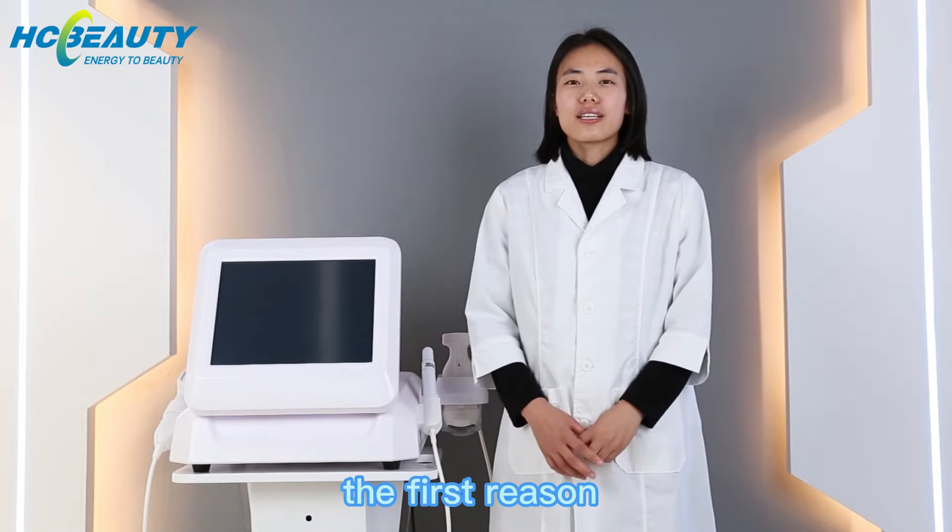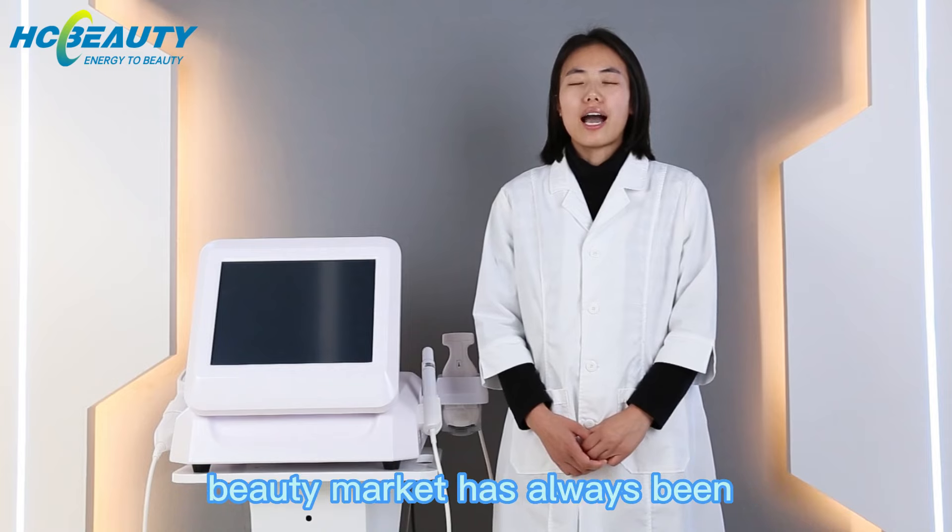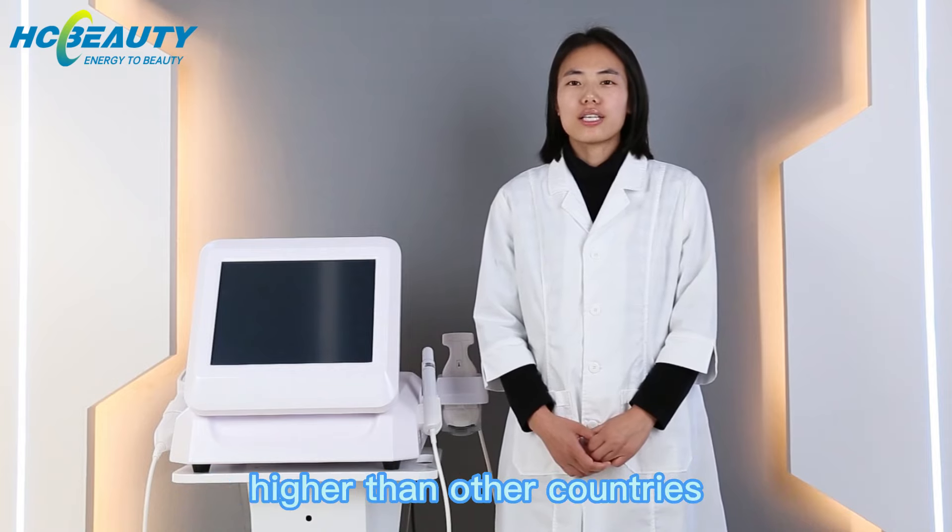The first reason: the Australian beauty market demanding Haifu has always been higher than other countries.